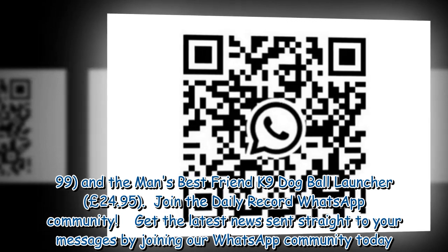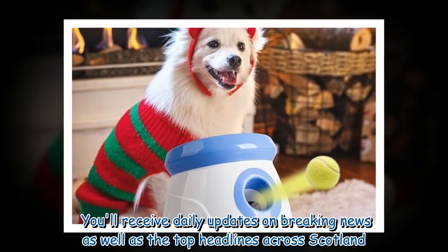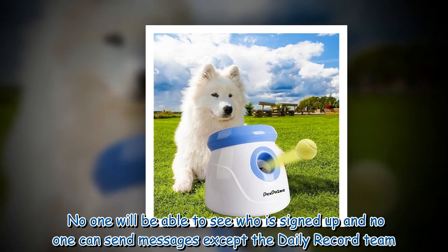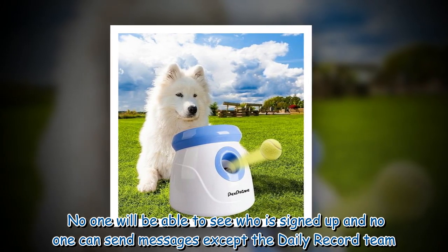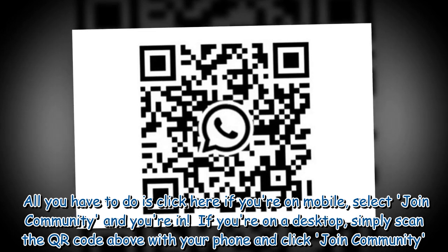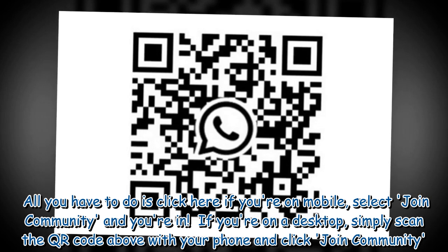Join the Daily Record WhatsApp community to get the latest news sent straight to your messages. You will receive daily updates on breaking news as well as the top headlines across Scotland. No one will be able to see who is signed up, and no one can send messages except the Daily Record team. Click the link on mobile and select 'Join Community', or on desktop scan the QR code and click 'Join Community'.